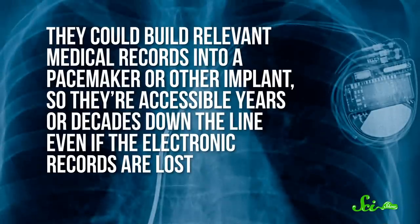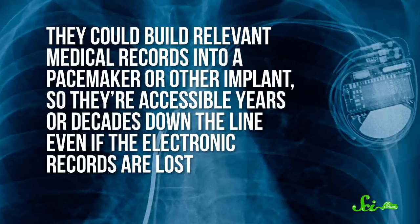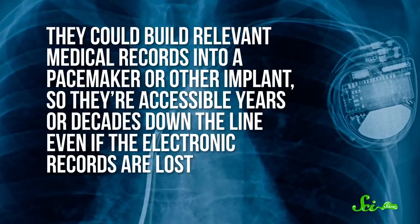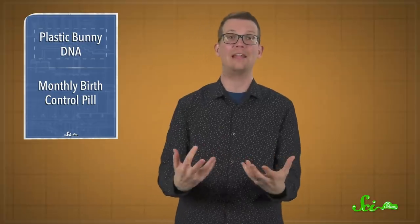But this tech isn't just for covert ops. The researchers hope it can prove useful in all sorts of ways, like building relevant medical records into a pacemaker or other implants, so they're accessible years or decades down the line, even if the electronic records are lost. And this method could even be used to build self-replicating machines — though we're not quite there yet, since the bunny would need a built-in sequencer and also the plans for a 3D printer in its DNA as well.